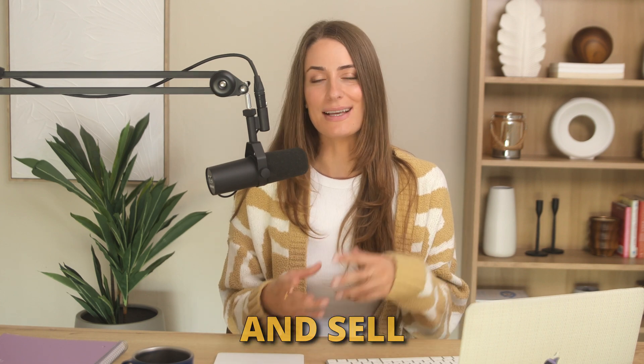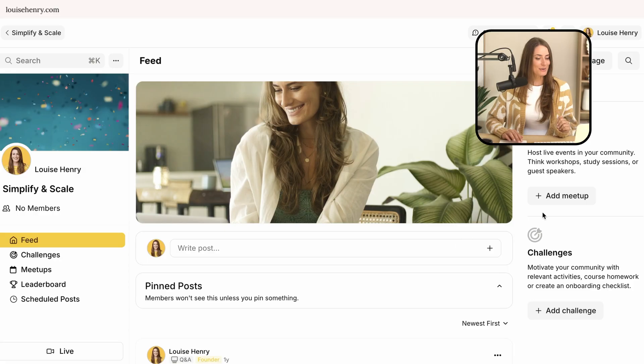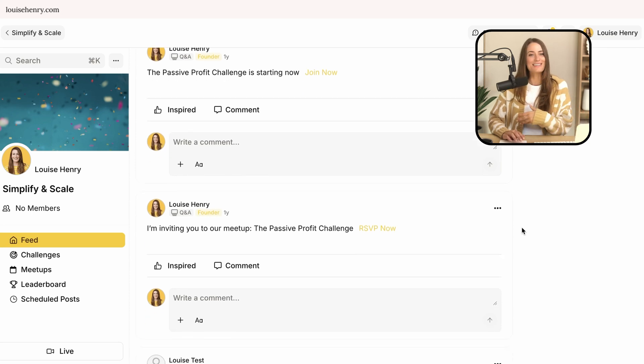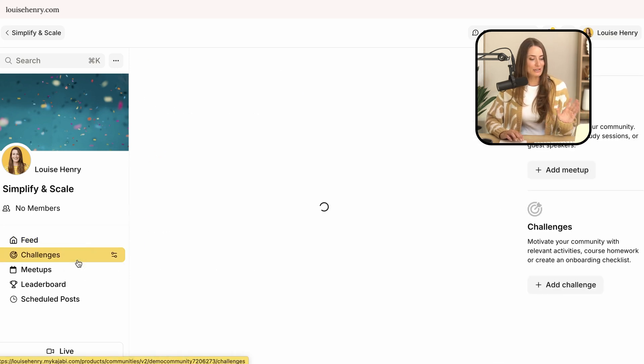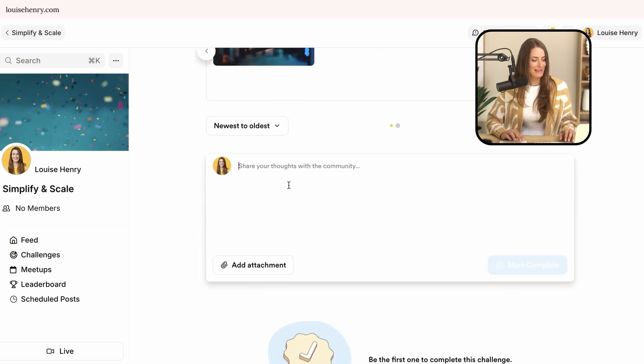Next, there's a very exciting feature: the ability to create and sell a community. If you want to do a standalone membership, or just have a community as an add-on to your course or group coaching program, this is a fantastic addition. You have your main feed where people can ask questions and you can share posts, and they also have the ability to host different challenges, which I think is really cool. When someone wants to complete a challenge, they come down here and leave a comment to mark it complete.